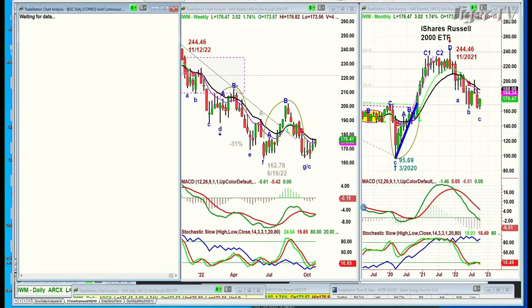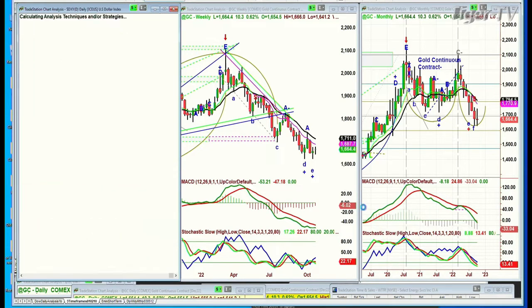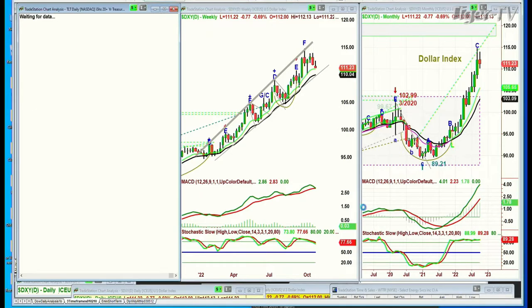Gold was weaker earlier on but has come back — it's up 10 at 1,664. And that can only mean one thing: the dollar is in fact pulling back. And lo and behold, there it is — down 77 ticks at 111.23.